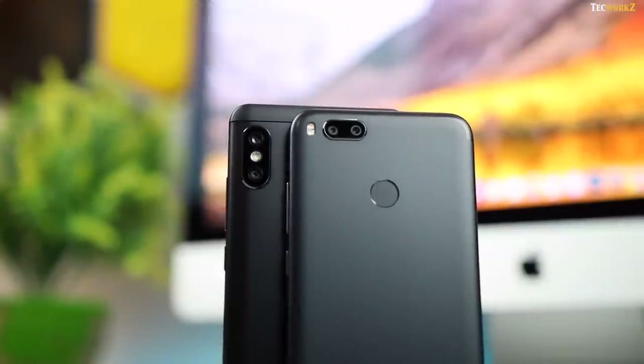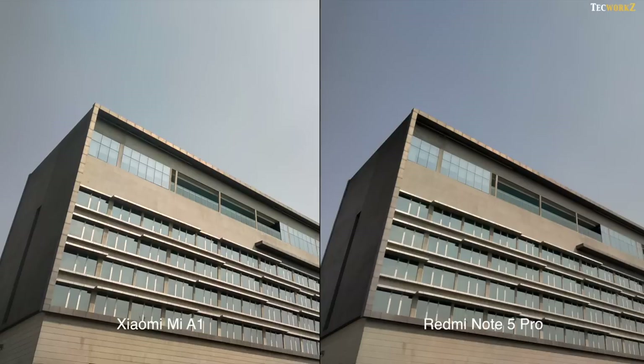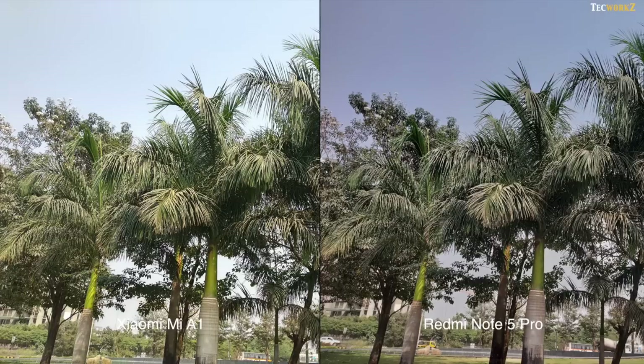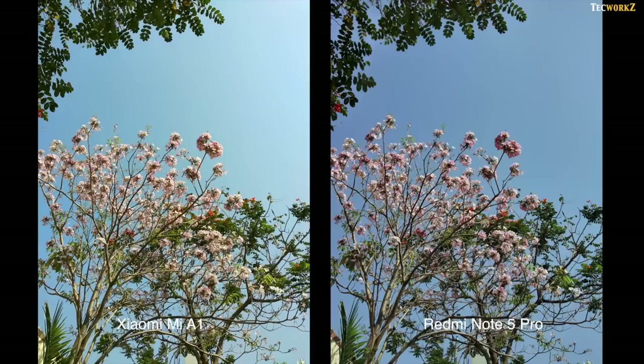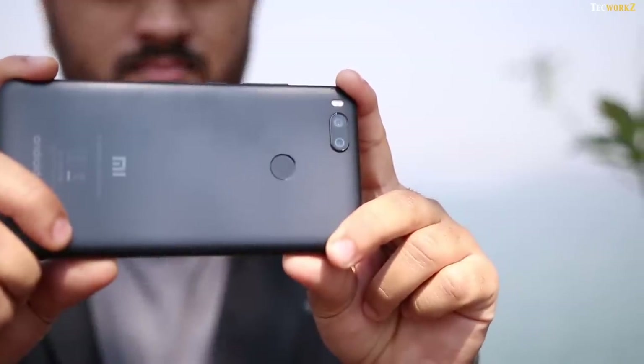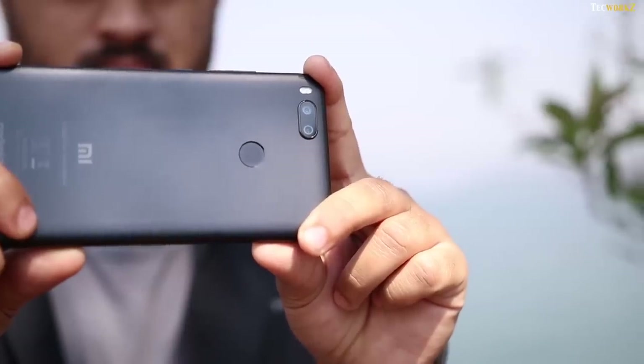Now let's take a look at some of the image and video samples from both these phones. Daylight images from both are very sharp and detailed. Those from the Mi A1 almost always have a bit higher exposure, which might not always look the best. Every now and then, Mi A1 really messes up with the white balance of the scene. Note 5 Pro captures accurate colours and its images look good, but some of the images from the A1 have this weird green tint to them. I have been talking about this problem ever since the A1 was launched, but Xiaomi still hasn't solved this issue with any of their software updates.